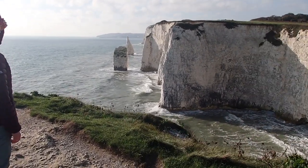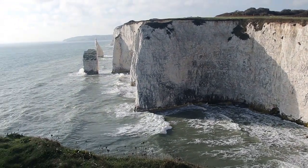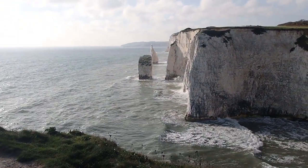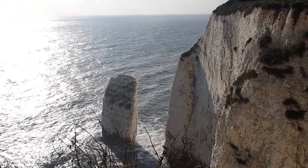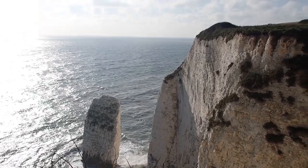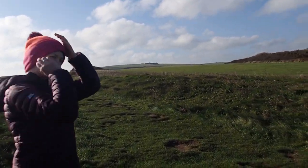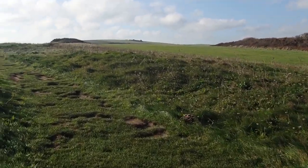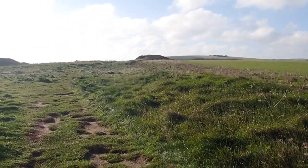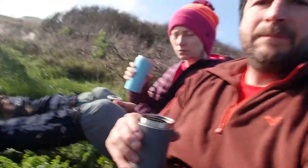It's absolutely breathtaking. Isn't that stunning? Did you hear that — the water hit the cliff? We're just going to carry on up this path now, towards Ballard Point. We didn't make it too far up the hill before we decided to stop and have a cup of tea.